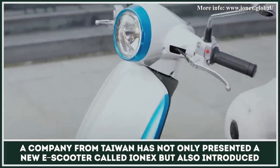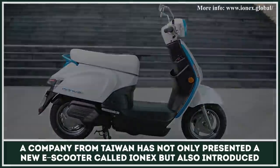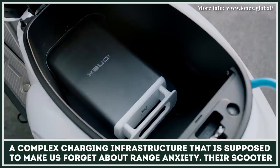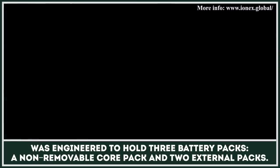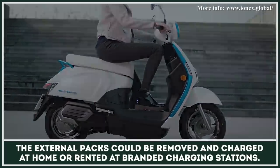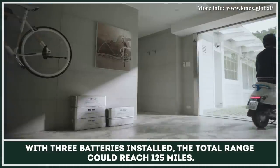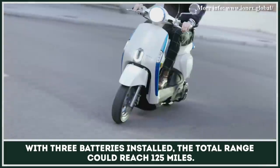A company from Taiwan has not only presented a new electric scooter called Ionex, but also introduced a complex charging infrastructure that is supposed to make us forget about range anxiety. Their scooter was engineered to hold three battery packs — a non-removable core pack and two external packs. The external packs could be removed and charged at home or rented at branded charging stations. With three batteries installed, the total range could reach 125 miles.